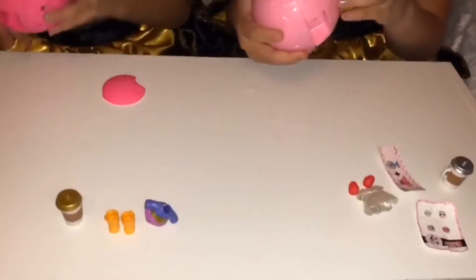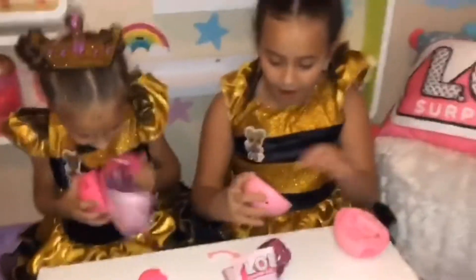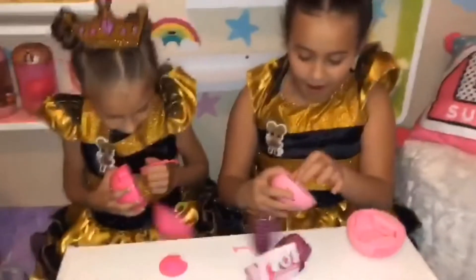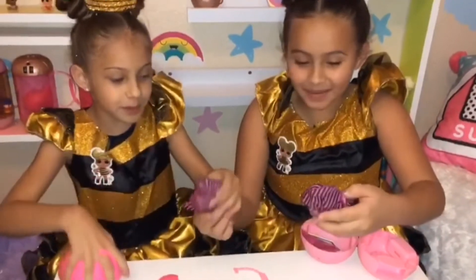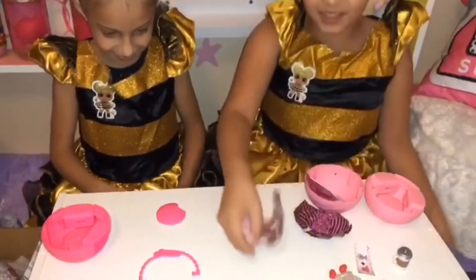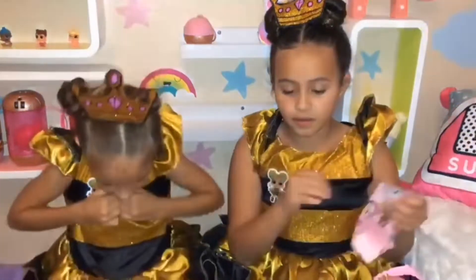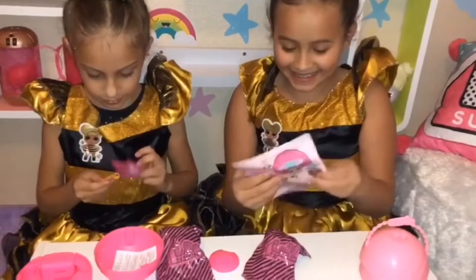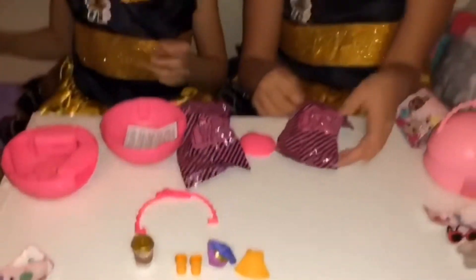I'll just wait until I open the big ball. Okay, ready? I can't even break mine! This one's one. Oh, it was just the checklist. I'm going to open the surprise. Meanwhile... I got a little key — it has a little heart on the back.